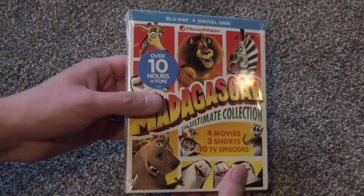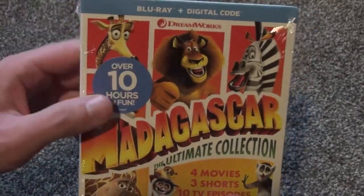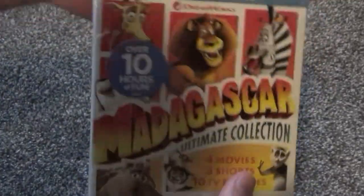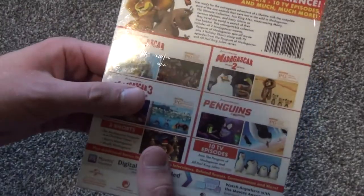Hey everyone, in this video I'm going to do an unboxing of Madagascar: the Ultimate Collection on Blu-ray plus digital copy code from DreamWorks. I never really had any intentions of picking up Madagascar on either DVD or Blu-ray. It just wasn't something that I was completely sold on that I think I would enjoy.